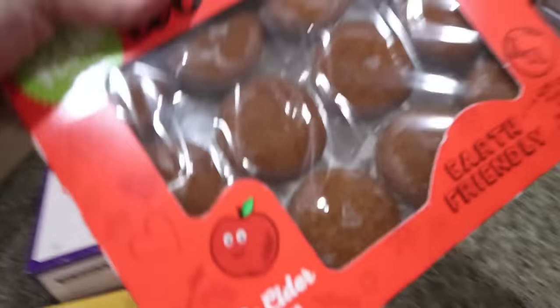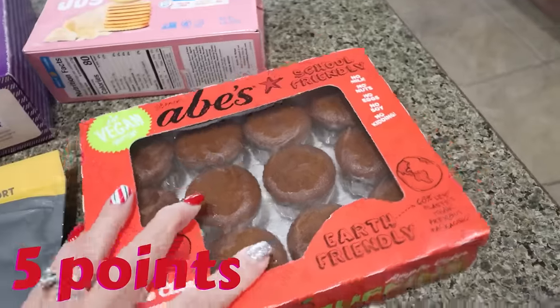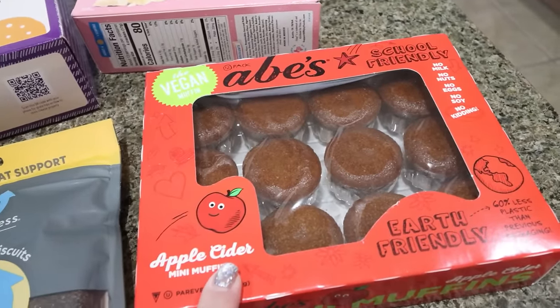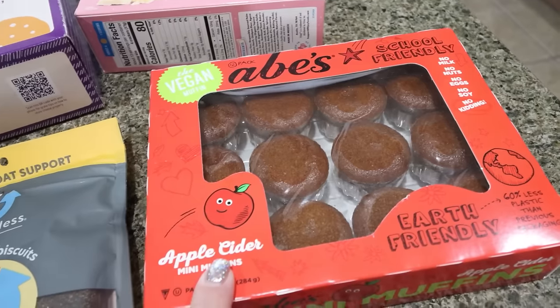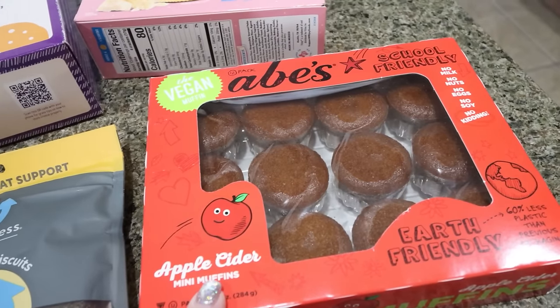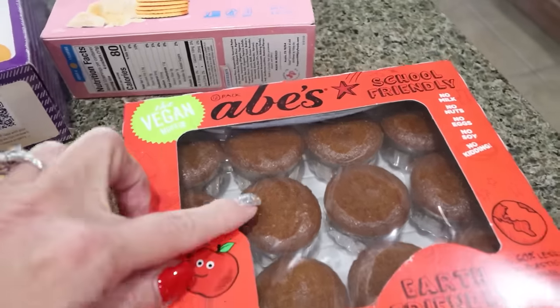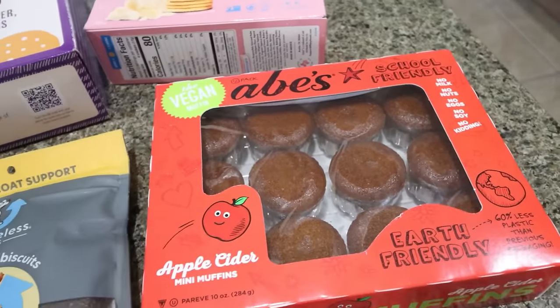I got these little mini muffins. I have bought these before from Imperfect Foods. These are from Abe's and they are amazing. These are the apple cider — they're a hundred percent vegan, no milk, no nuts, no eggs, no soy. Really, really good though. They're very moist, perfect size, just a little mini muffin. Great as part of breakfast.